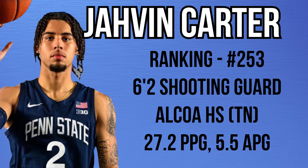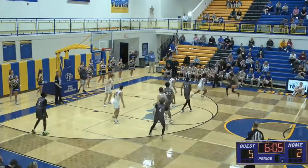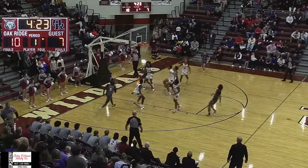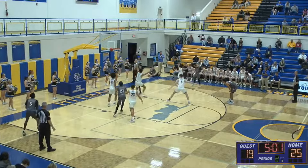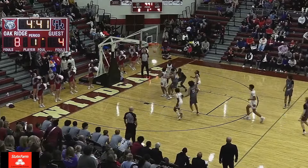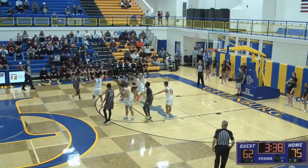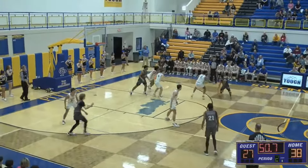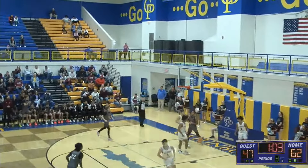Javin Carter is a 6'2 shooting guard who played at Alcoa, Tennessee last season. He averaged 27.2 points, 5.5 assists, and 4.9 rebounds in his senior season of high school. He has all the tools — it's just whether they show up consistently and translate day one to Penn State. He can get downhill using crossovers and shiftiness to set up defenders and create space. He's very willing to kick out on drives rather than getting tunnel vision. I buy the jumper — he knocked down pull-ups and catch-and-shoot shots at a consistent rate. I'm a little concerned with the athleticism, but if he puts it all together he could be one of the more underrated guys from his class, and I really like the fit at Penn State.